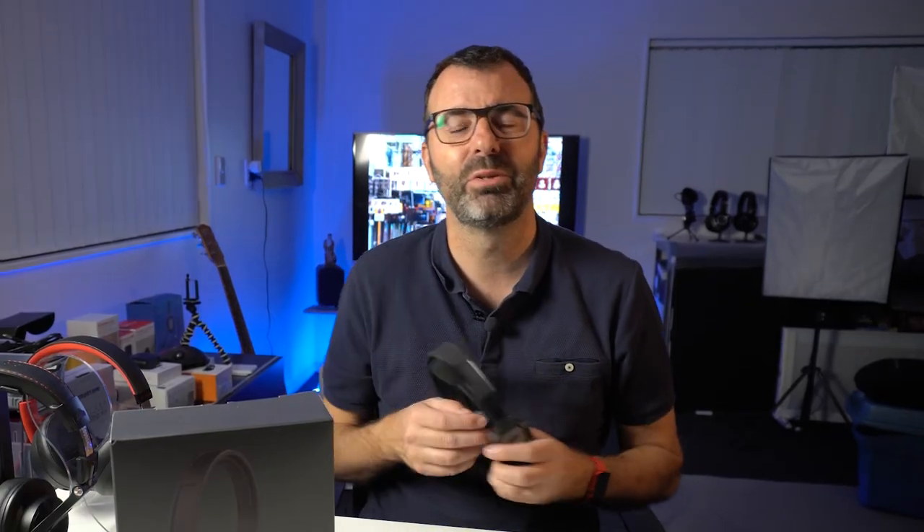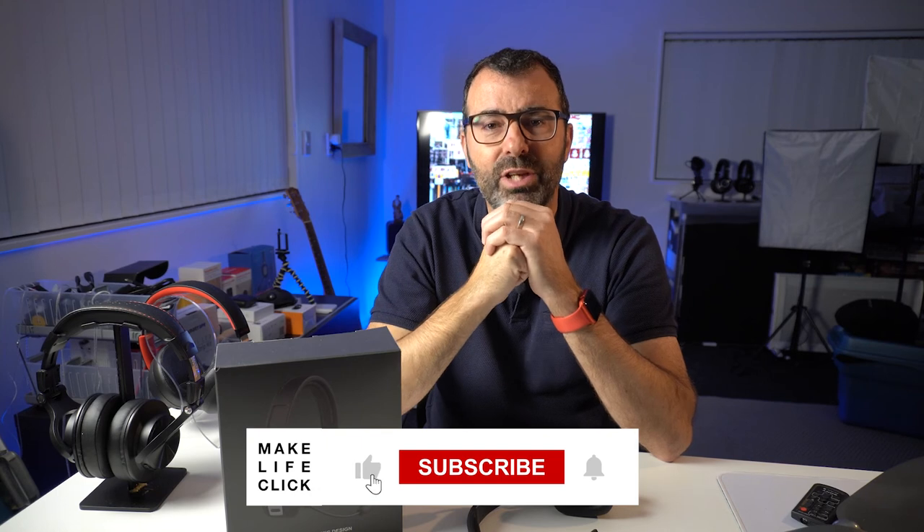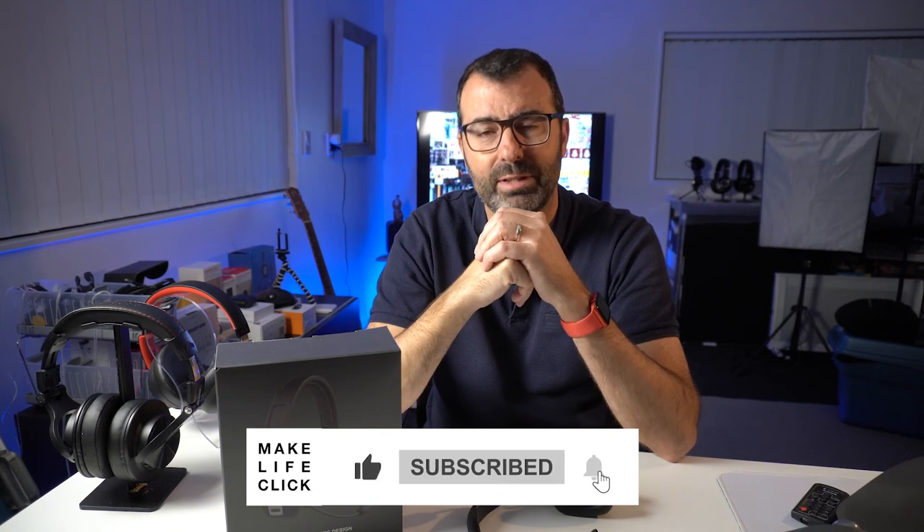Especially if you've got your own office so that people don't think you're a bit weird! That's it — any questions, leave them in the comments below. Take care, hit all the buttons that make this channel work if you've found this helpful, and we'll talk to you soon. Bye for now.